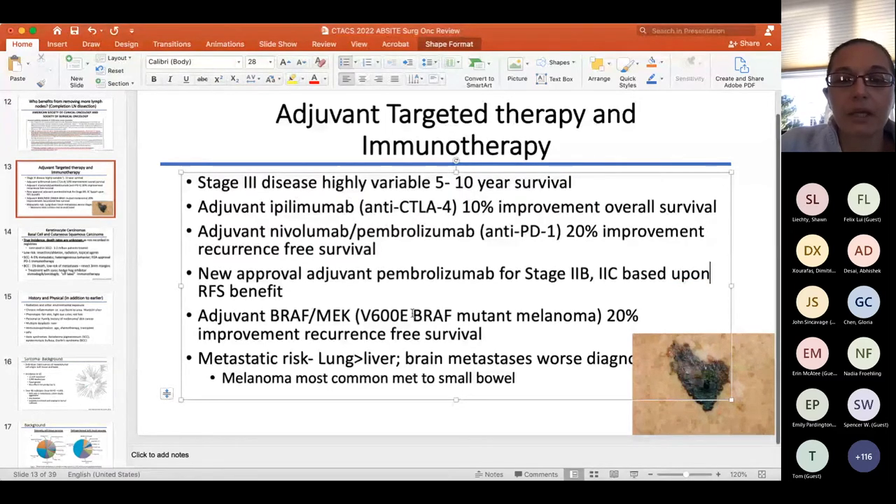For adjuvant therapy, ipilimumab is no longer commonly used — most patients now get nivolumab or pembrolizumab (anti-PD1). If someone has a BRAF V600E mutation, BRAF/MEK inhibitors apply — E has the most response, K will also respond. Any other mutations will not respond to BRAF/MEK inhibitors. You need both agents; the drug regimen uses a combination where one drug ends in '-inib.' Regarding metastatic disease: lung (M1b) does better; liver (M1c) does worse; brain (M1d) does worst.